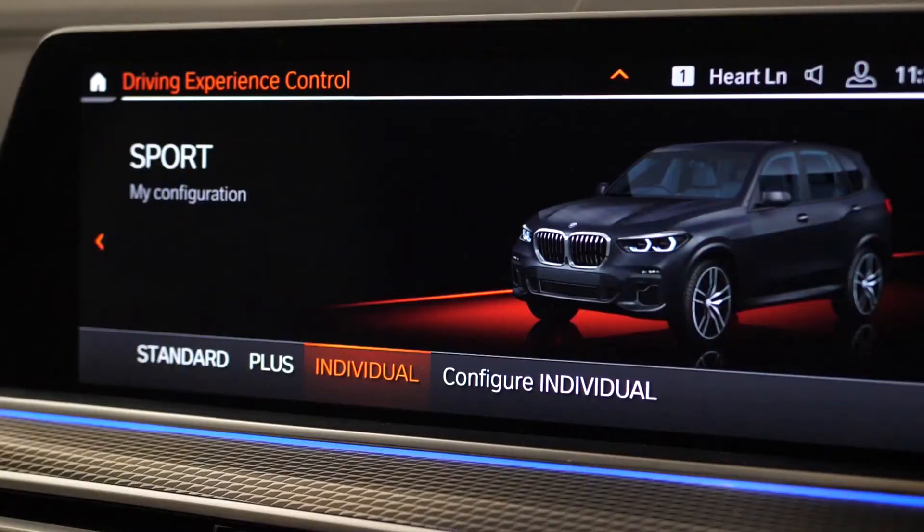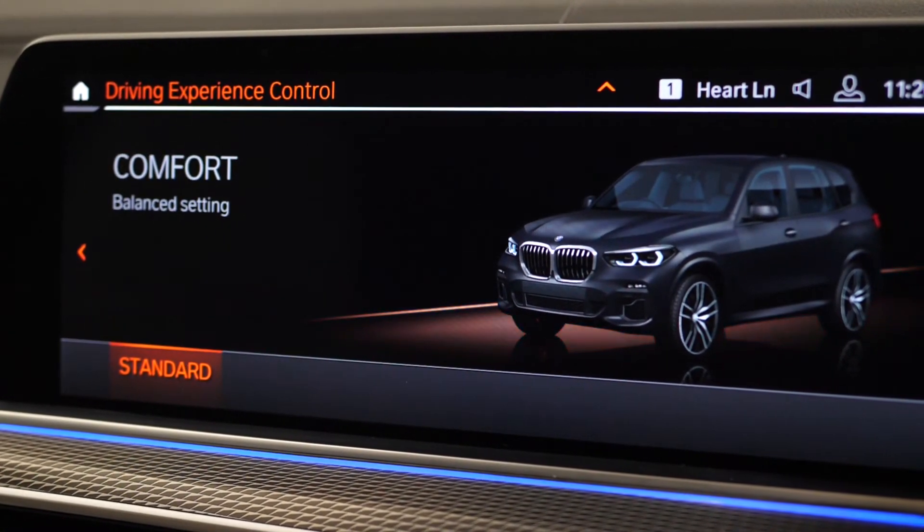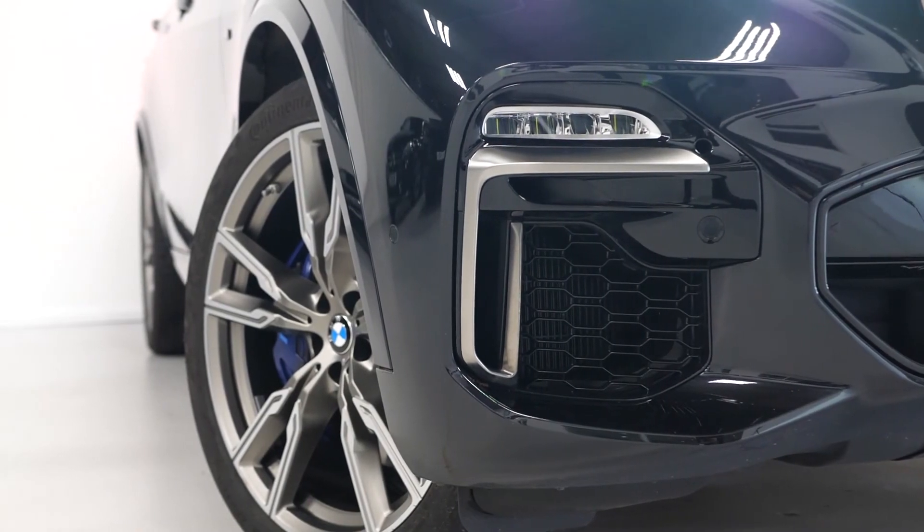If you'd like to know any more information, would like to see the full specification sheet, book a viewing or a test drive on this 2019 X5 M50D, please contact one of our sales team through the number provided at the end, or enquire through our website.